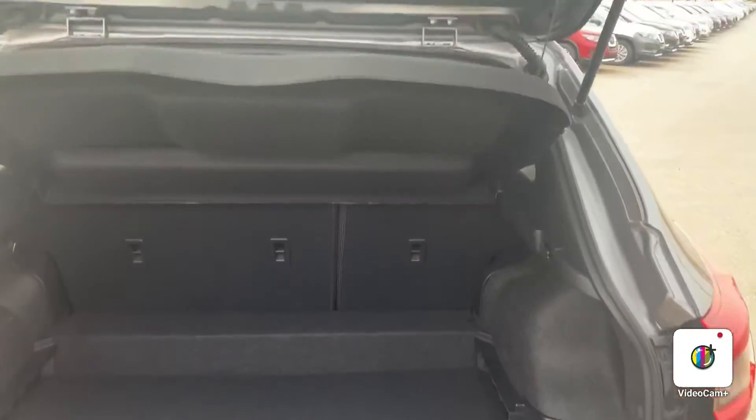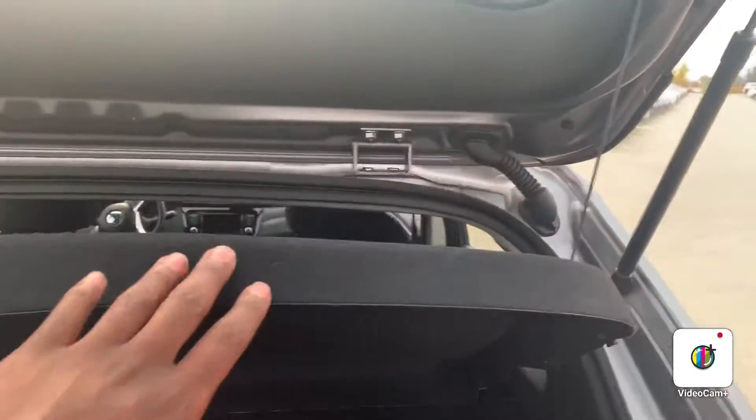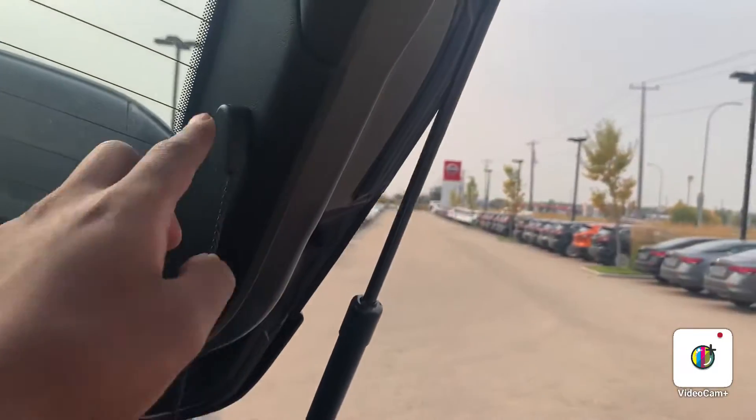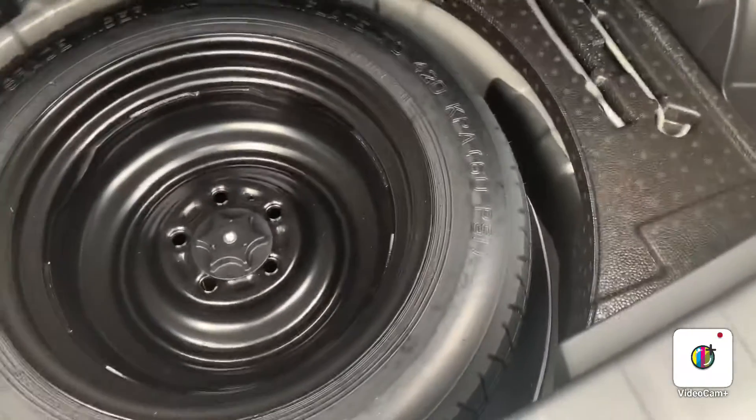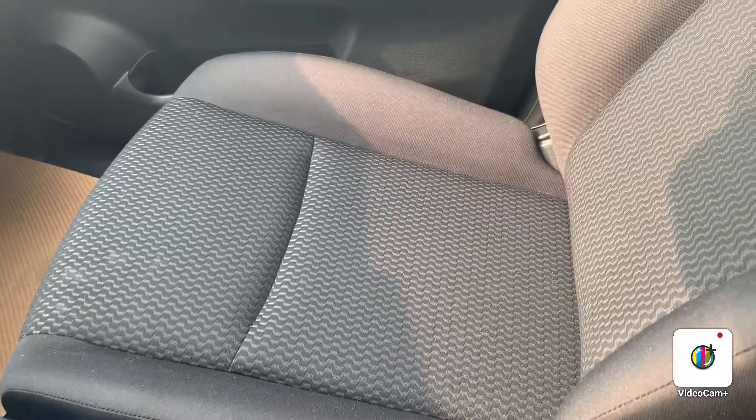Looking at the trunk, you can see all the space it has to offer. The best thing about it is it comes with a built-in privacy cover, and it does come off just by unclipping right there. The back row seats do fold down to give you some extra cargo space, and right underneath here is where you can find your spare tire.